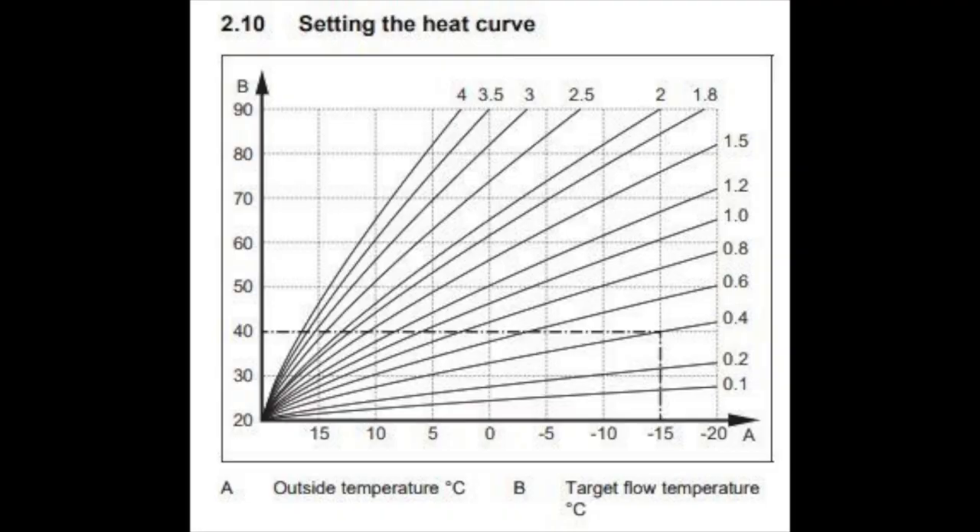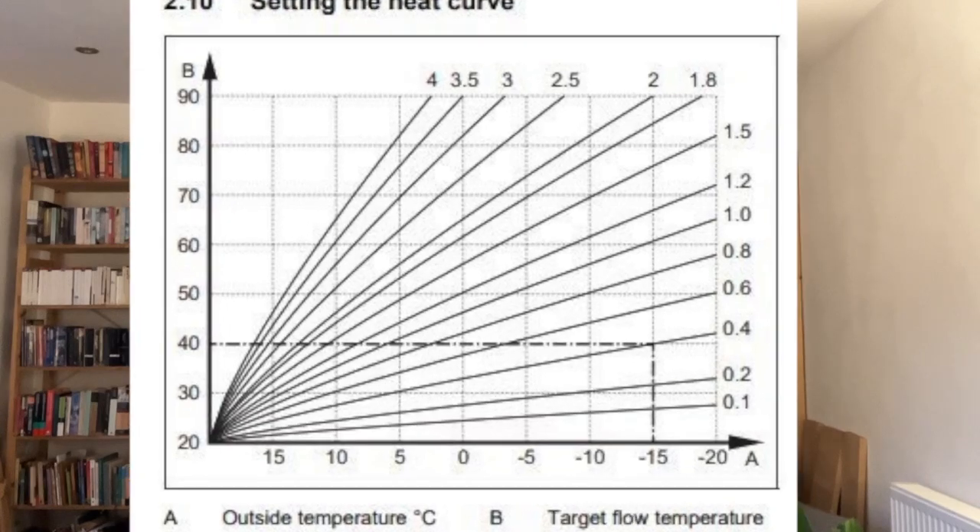This is probably about what I might have expected, but there are other homes with a similar system that would have a slightly higher efficiency. How would we get it higher? Simply by reducing the flow temperature of the radiator circuit. We currently follow a weather compensation curve within the heat pump controller, so that at 5 degrees the unit will produce a certain amount of heat to ensure the house is warm, but at 0 degrees it will produce a little bit more. The curve we have chosen is 0.9.